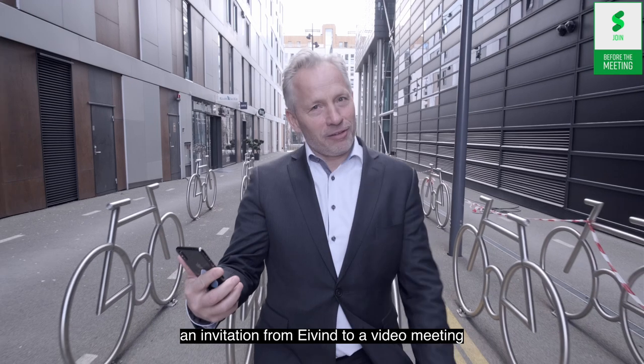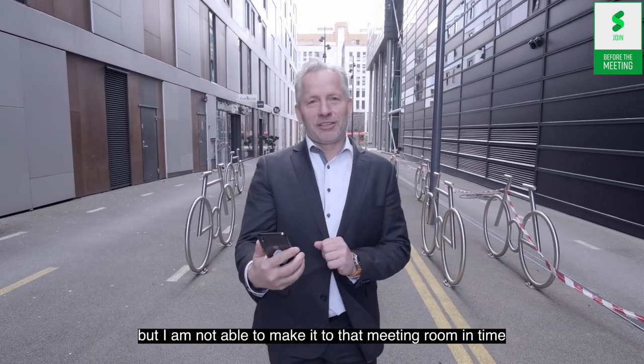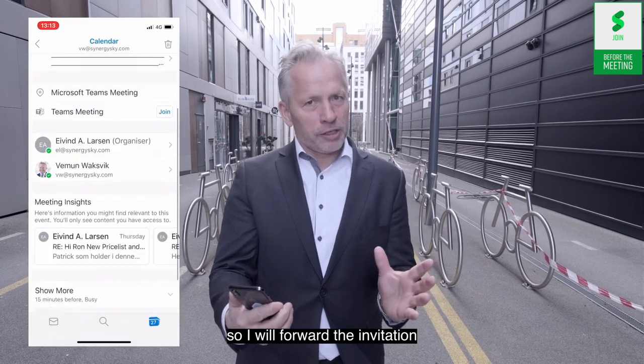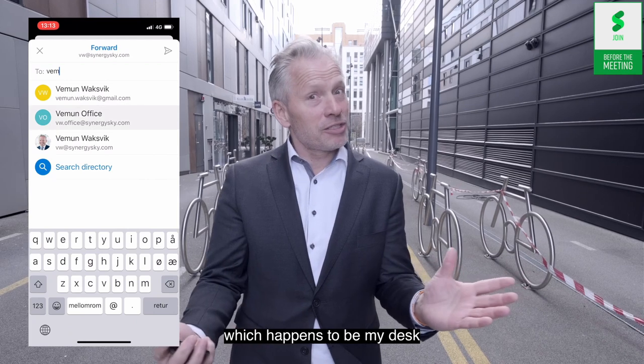An invitation from Eivind to a video meeting. But I am not able to make it to that video room in time, so I will forward the invitation to the nearest video system, which happens to be my desk.